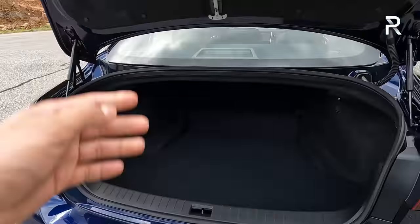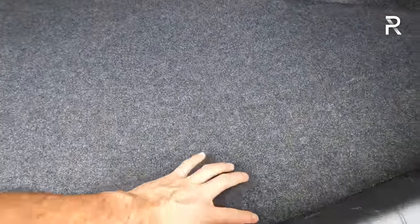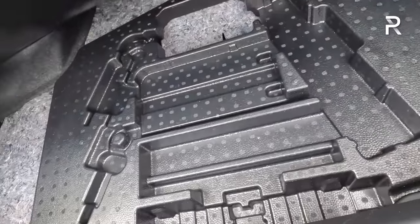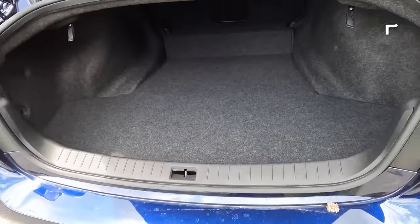The Q50 offers around 13 cubic feet of trunk space. The seats do fold down in a 60-40 manner with a center pass-through, which is nice. The trunk is very usable. Under-floor storage is a little hard to lift up, but once you do, there's an area where a spare could go — though this one doesn't have it. No under-floor storage, but overall it's a usable trunk.